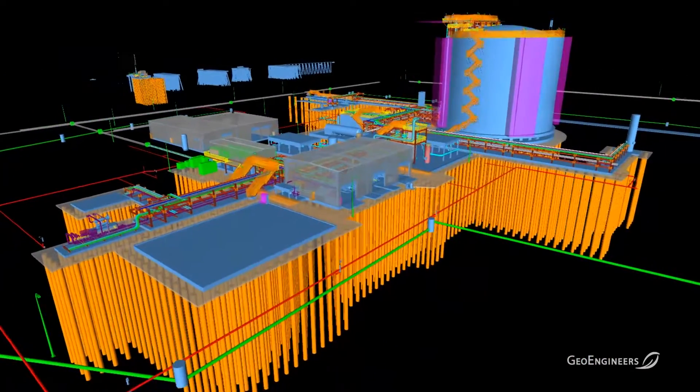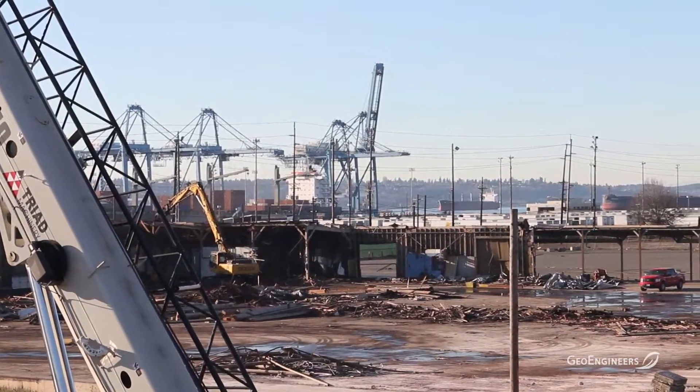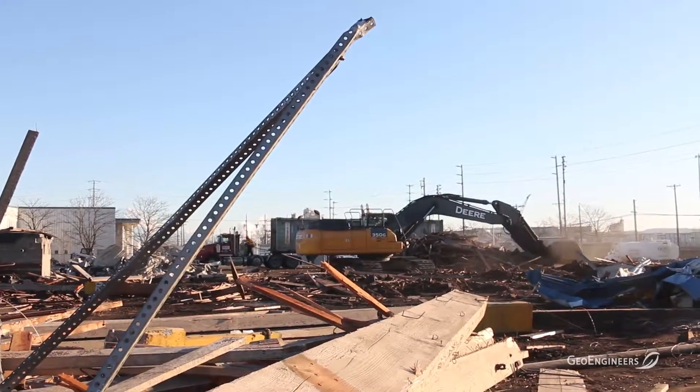There's also a pipeline that goes from the tank across the peninsula to the adjacent waterway where the fuel will be transferred to the ships. There are designed seismic levels that are defined and they're pretty stringent — a 2,475-year event that is very rigorously defined by the local geology, the Cascadia Subduction Zone, the Tacoma Fault, the Seattle Fault — all of those things are considered.